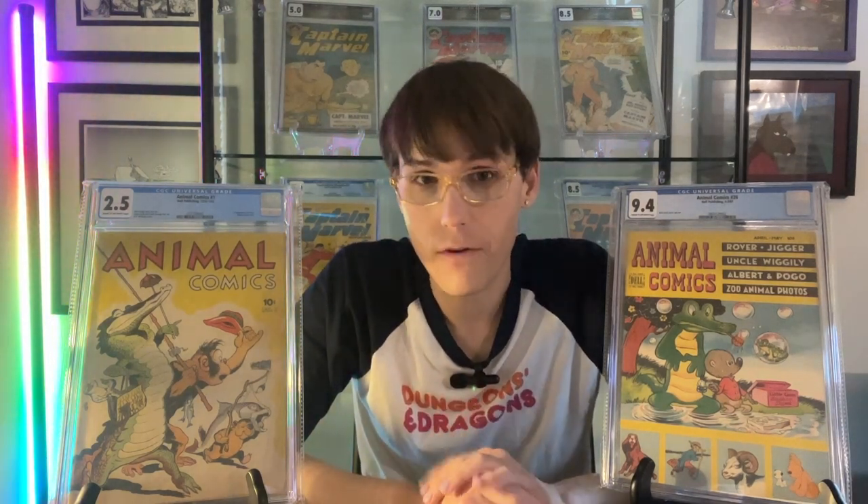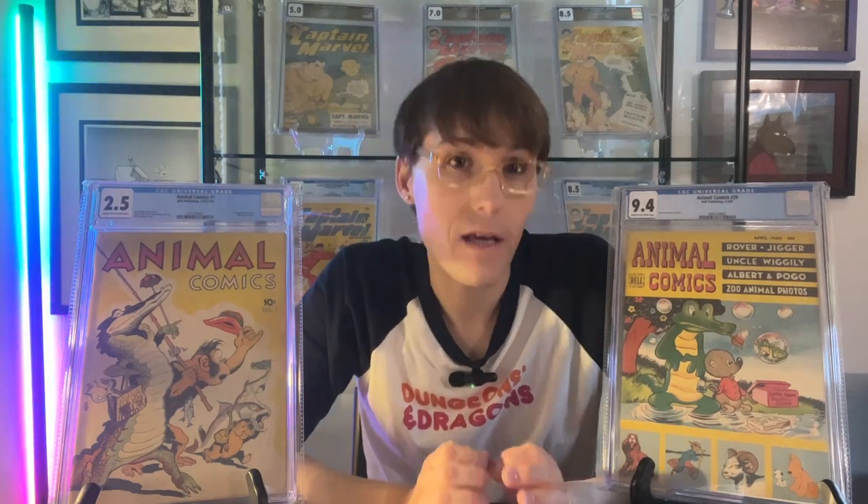One genre of Golden Age comics that I feel is highly undervalued still is the funny animal genre. Unlike crime, horror, and superhero issues from this era, these books are relatively cheap and they are scarce. Books like Animal Comics No. 1, which is the first appearance of Pogo Possum and Albert Alligator, are hard to find in any grade. They've slowly trended up in value, but they've quite lagged behind other key issues from the Golden Age. For that reason, I think scarce Golden Age funny animal comics are a good way to enter the Golden Age if you're a new collector, and you can pick up some really cool keys.